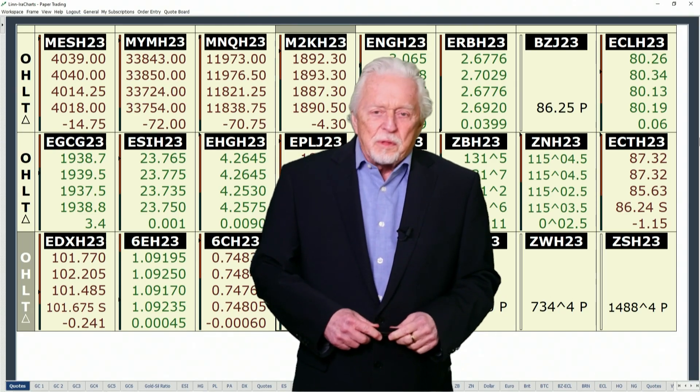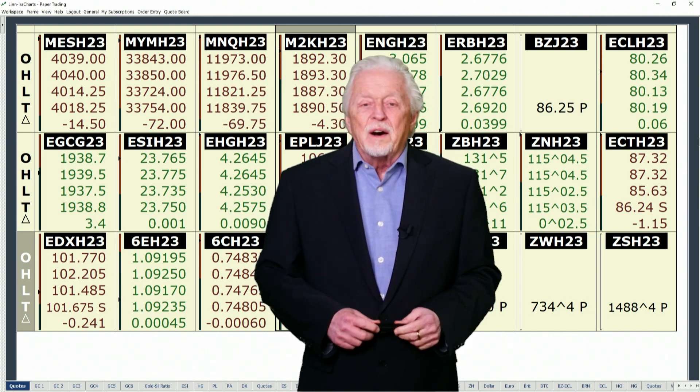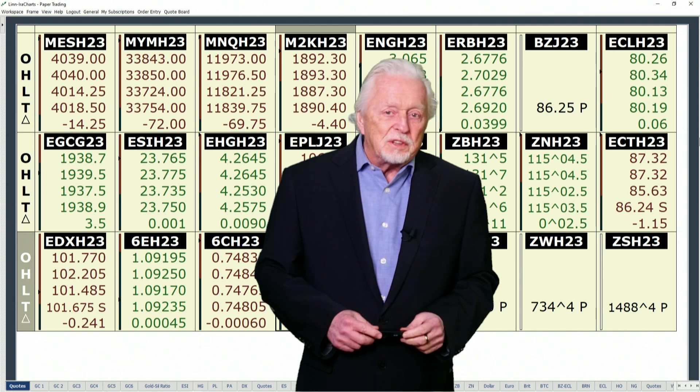Good evening, all. I'm Ira Epstein with your Metal Market Wrap-Up, and this wrap-up is for Tuesday, the 24th of January, 2023, 6 p.m. Central Time.